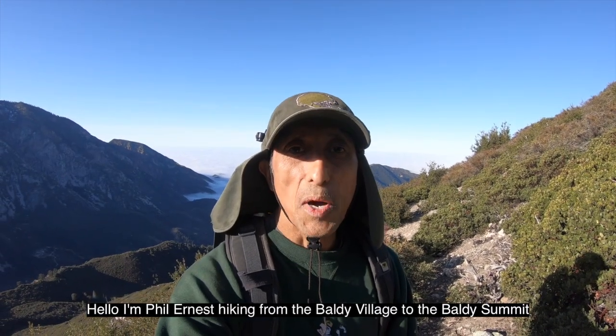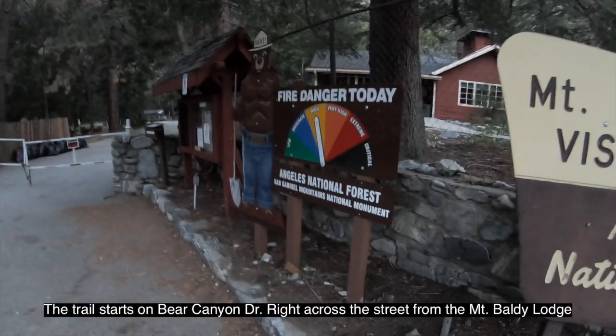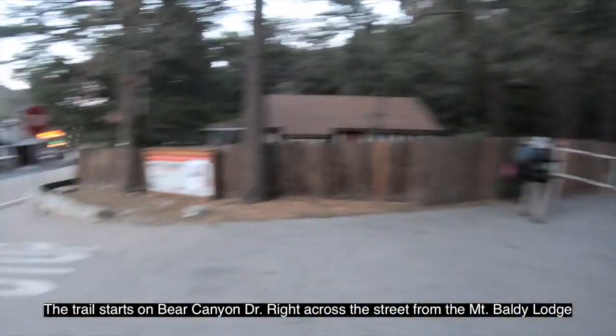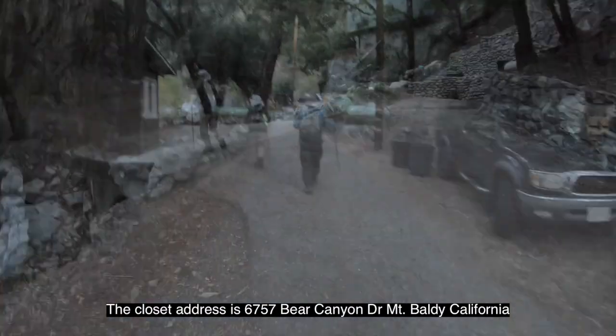Hello, I'm Phil Ernest, hiking from the Baldy Village to the Baldy Summit. The trail starts on Bear Canyon Drive, right across the street from the Mount Baldy Lodge. The closest address is 6757 Bear Canyon Drive, Mount Baldy, California.